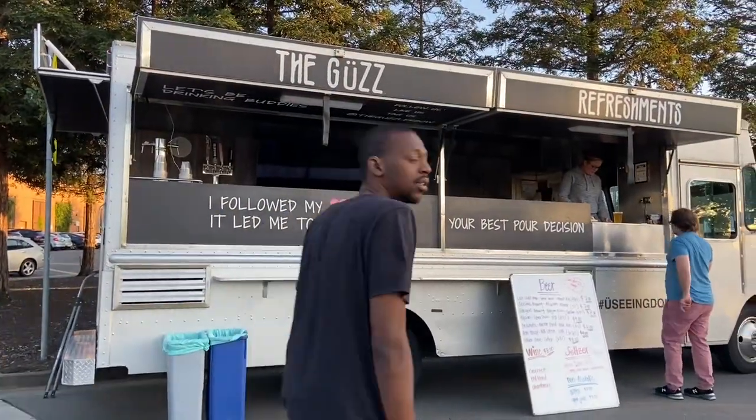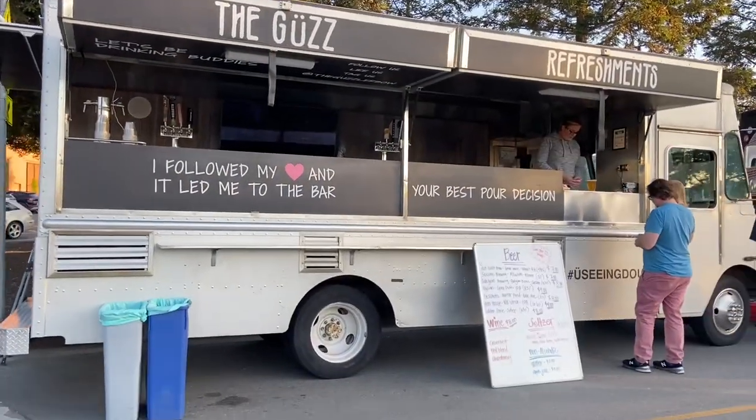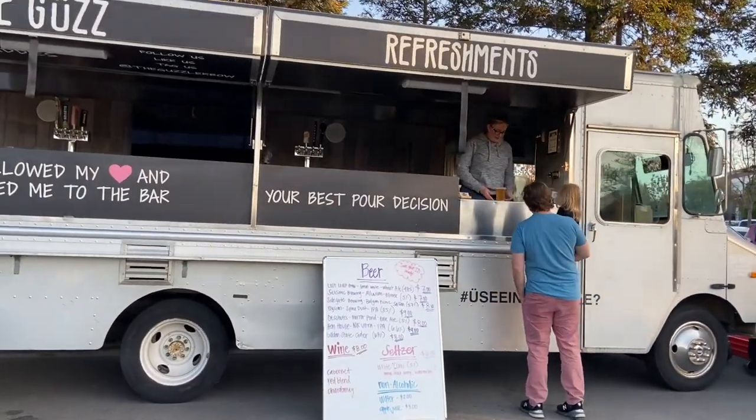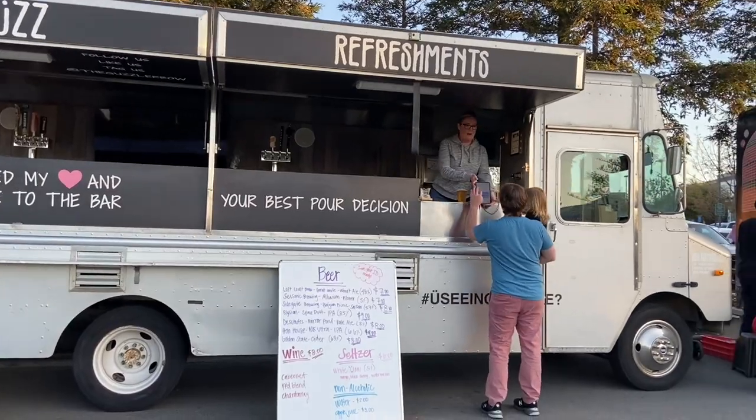And here is the beer and wine truck, the Guzzler. I'm going to get an Elysian Space Dust again. That's probably one of my favorite beers that they have here. Very good.